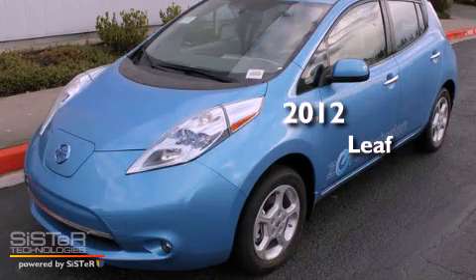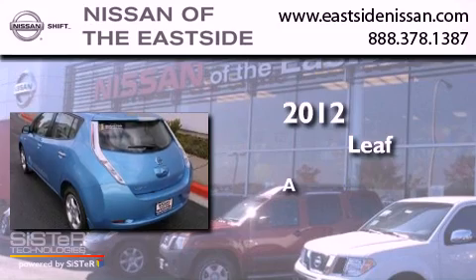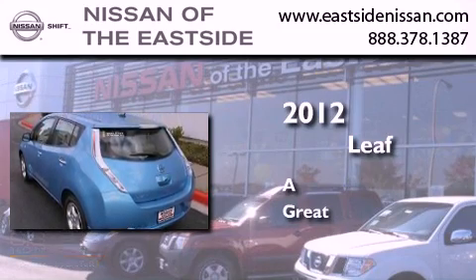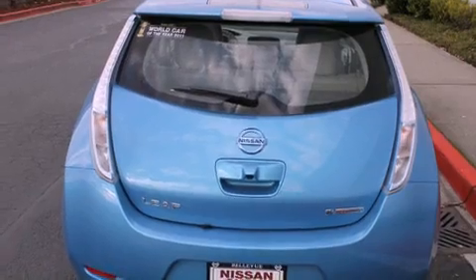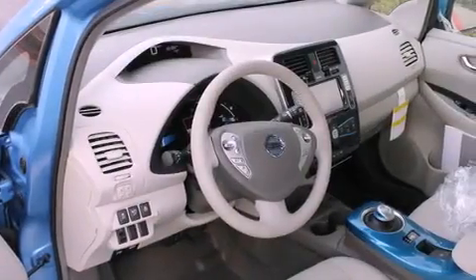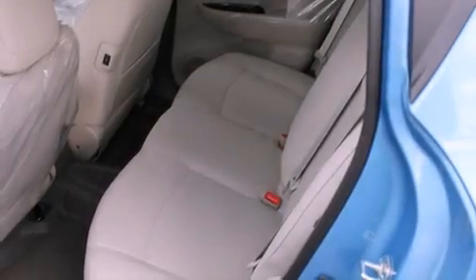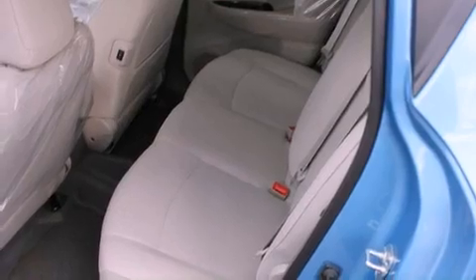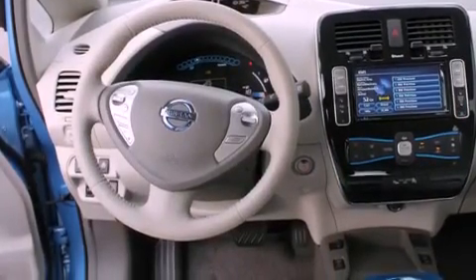This is a brand new 2012 Nissan LEAF. Features include a navigation system, alloy wheels, cruise control, a CD player, a leather wrapped steering wheel, steering wheel controls, full power accessories, and the heated seats can warm you up in seconds, keeping you and your passengers comfortable the whole trip.